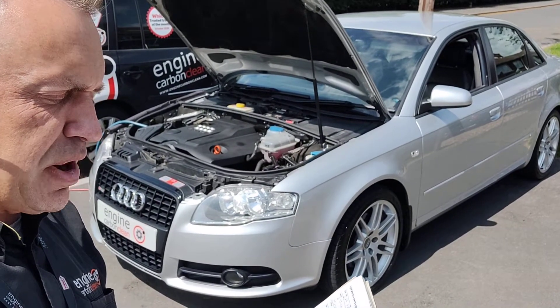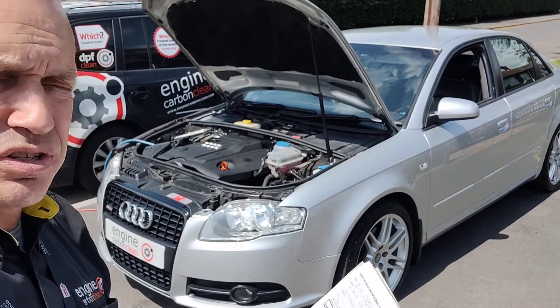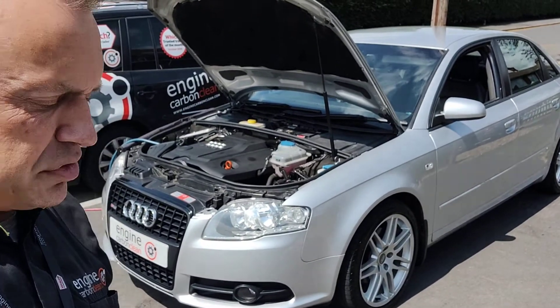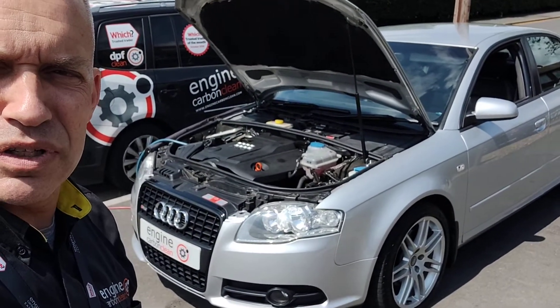We've got a recirculation flap motor in the aircon system that's locked. Otherwise, the car is code 3. Back pressure's nice and low on the DPF, and the last regen was 15 miles ago — perfect. Thermostat's a little bit cool, but only a couple of degrees out. The exhaust gas temperature sensors are running at exactly the kind of temperature you'd expect.